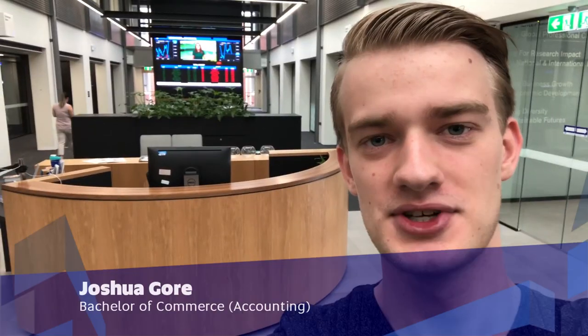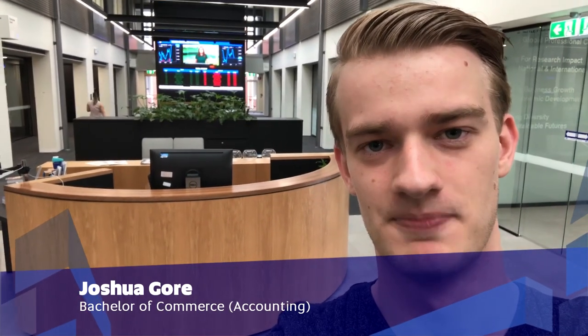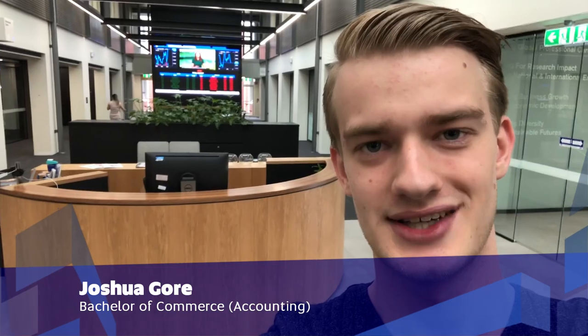Hi guys, my name is Joshua Gora and I'm a student here at the University of South Australia. Today I'm going to show you around the City West campus and all the wonderful facilities it has to offer. Whether you're here studying, meeting up with friends, or grabbing a bite to eat, there's something here for everyone. So come along and I'll show you around.